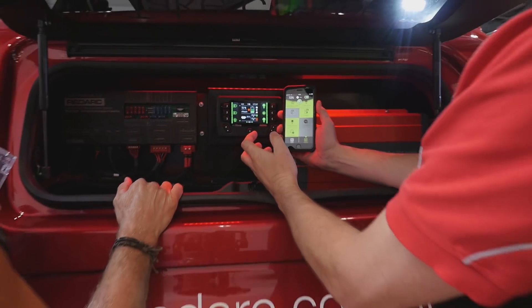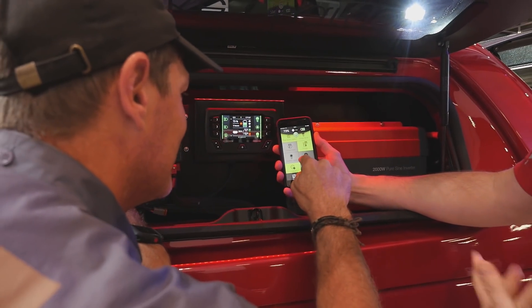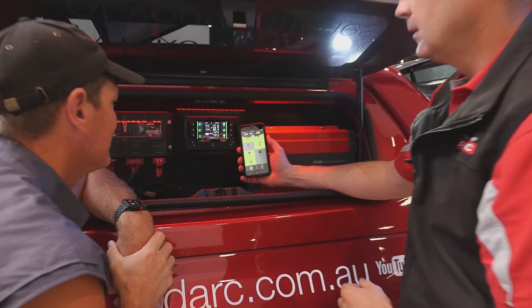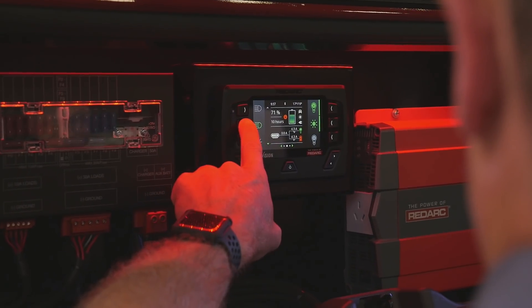How cool is that? It's so much easier when you're on the road — you can actually understand what's going on. That is amazing. The big benefit for the four-wheel driver and the tourer is they can keep control of all their lights, all their loads, but also monitor their battery situation. You can see your state of charge — whether you've got 90% or 100% charge, how things are going overnight, how much solar you've put in, and what source you're charging from. And ultimately, it's keeping the fridge cold and hopefully keeping the beers cold as well.